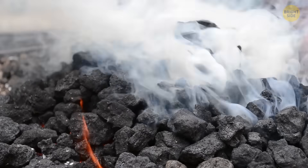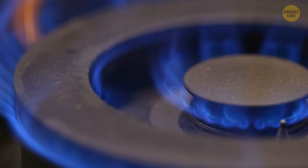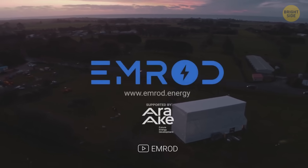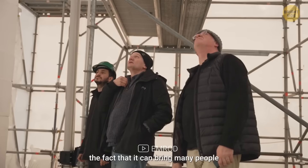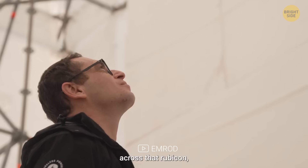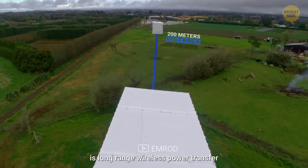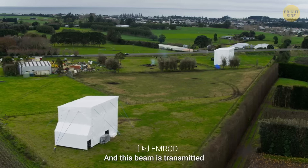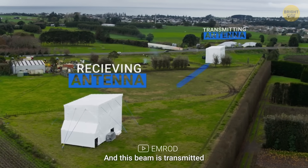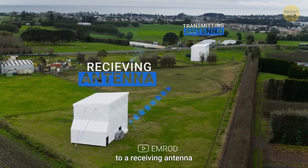Wireless electricity could eventually help us switch to cleaner energy away from fossil fuels like coal and gas. New Zealand-based company M-Rod uses power beaming technology that starts with electricity from the power grid and turns it into microwaves. These microwaves travel through the air from a sending antenna to a receiving antenna, which turns them back into electricity that we can use.